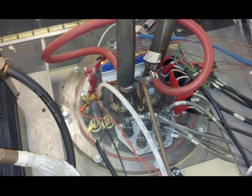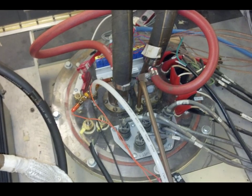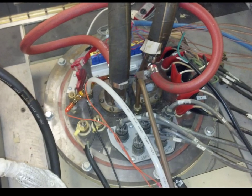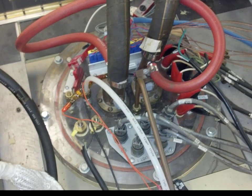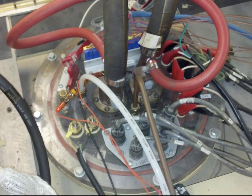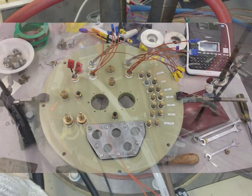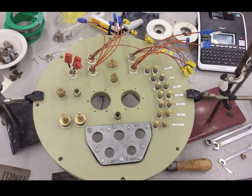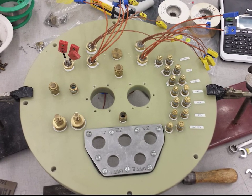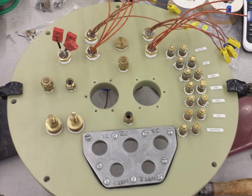Leaks weren't the only problem though. One of the top port covers directly over the thruster looked like Swiss cheese with all the feed-throughs in it. It carries more than 30,000 watts of power through it, it's immediately over our 2,000-degree centigrade thruster, and has 15 pounds per square inch pushing on it. So we thought maybe a material stronger and more heat resistant than acrylic would be appropriate. We instead made Swiss cheese out of G10 fiberglass, which is substantially stronger and still electrically insulating. We also made custom feed-throughs and replaced all the cabling and gas lines.